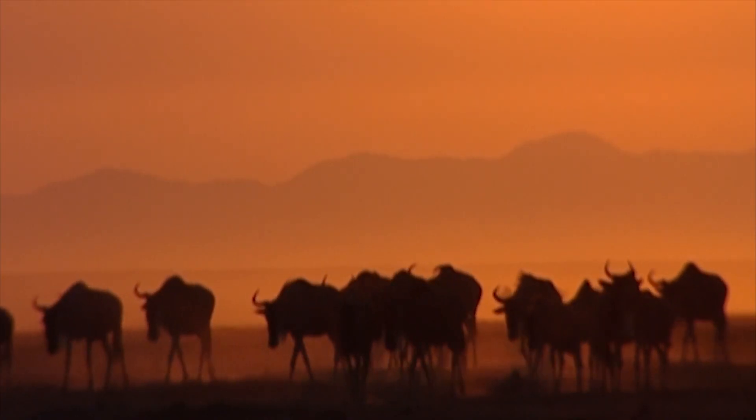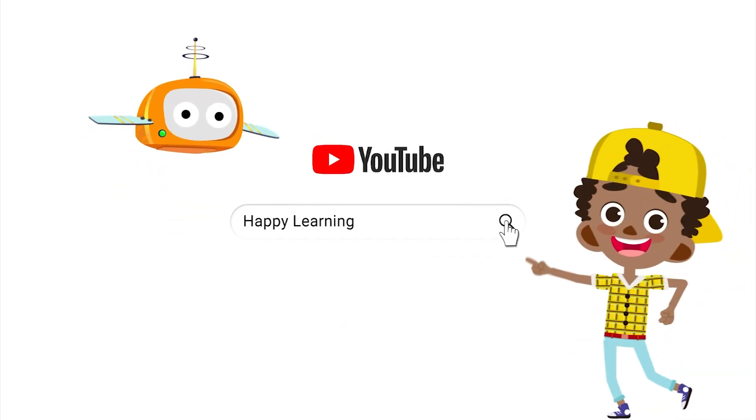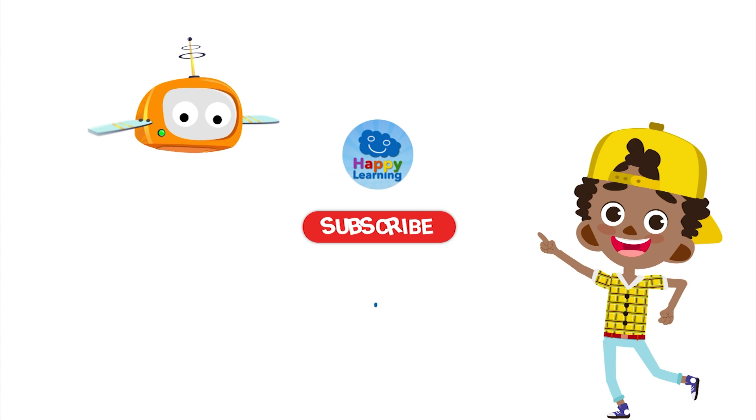So goodbye for now, everybody. And don't forget to subscribe to Happy Learning! Search us and subscribe to Happy Learning's YouTube channel.